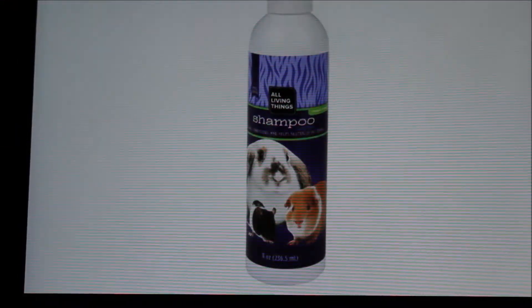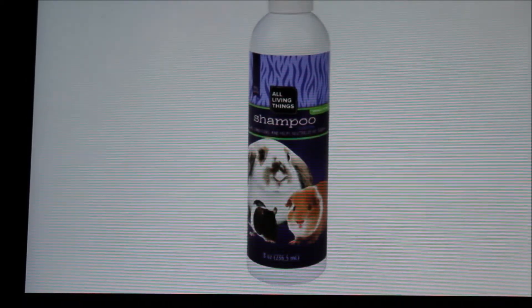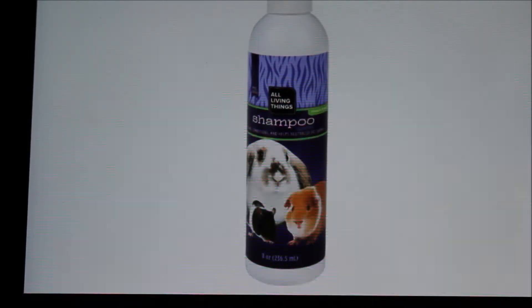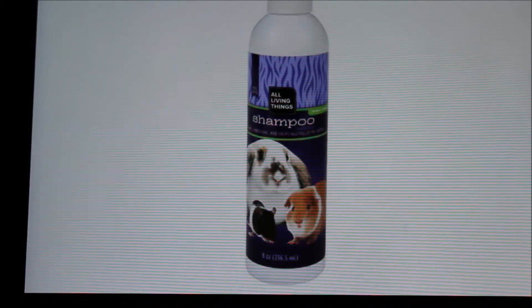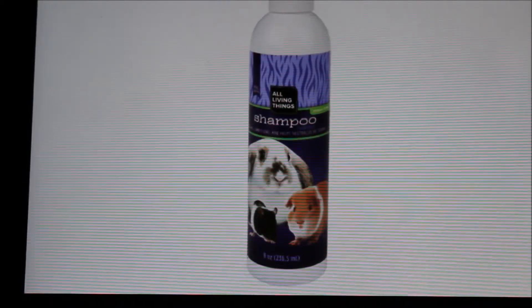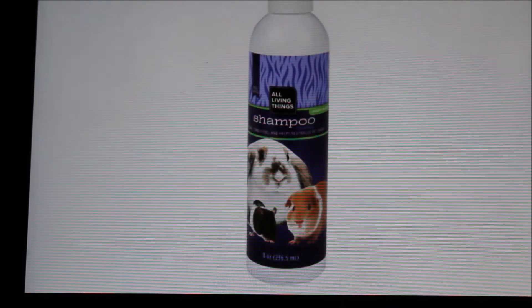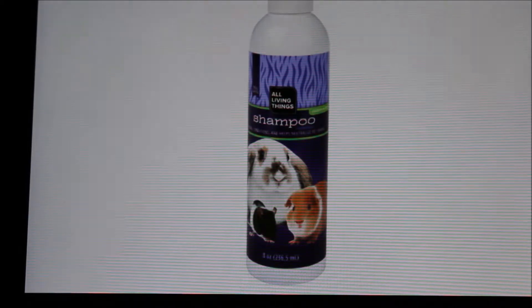The last thing is this All Living Things shampoo. It has a rabbit, a rat, and a guinea pig on the front. I'm not positive about rats — I've never had a rat. Hamsters shouldn't have baths, and neither should rabbits. Guinea pigs can and should be bathed about once a year or once every six months — not very often. So there's a rabbit on the front implying this should be used for rabbits, when in actuality rabbits should never have a bath.